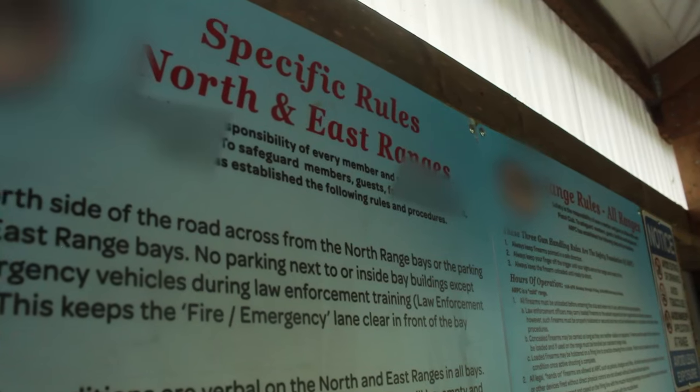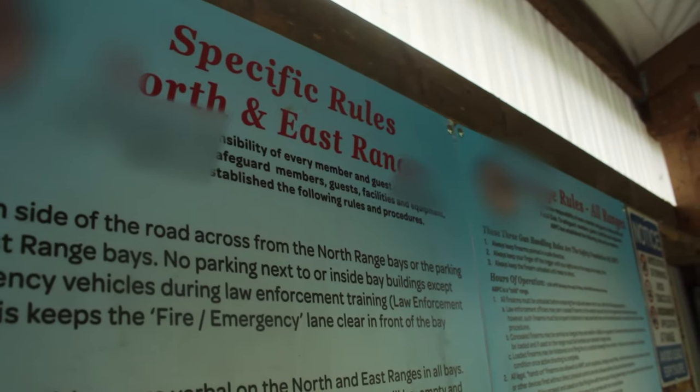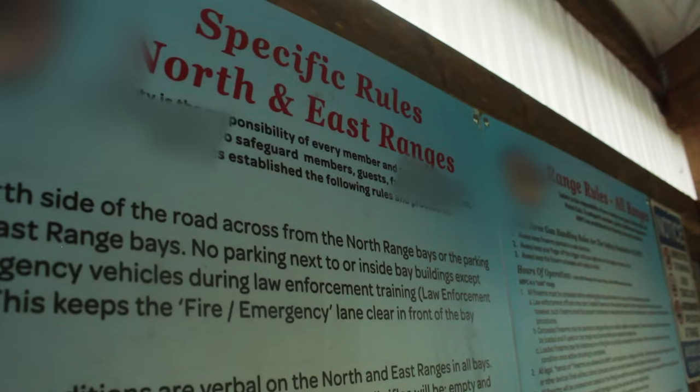Other rules you must become familiar with are the unique rules of your range. Usually, these rules are posted in a conspicuous location for you to refer to. To comply with cardinal rule number one, you must be able to clear a weapon and check its condition. The process for both is very similar.